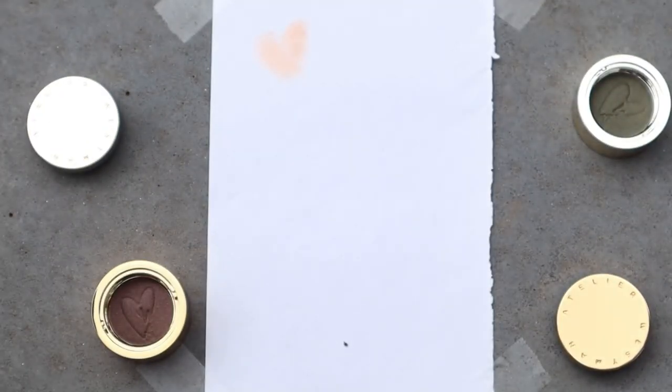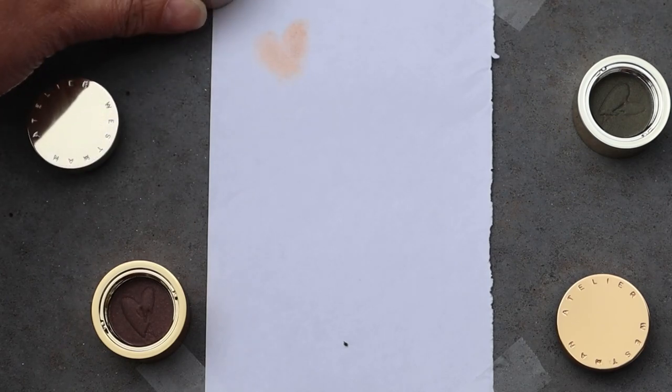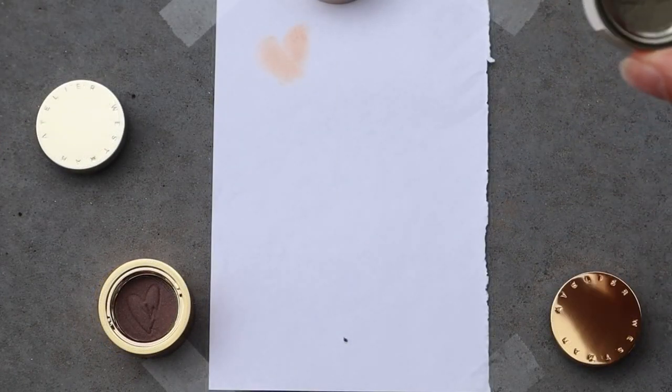It's just beautiful. Coconut oil gives it this luxurious slip to the shadows, which makes them really blendable.